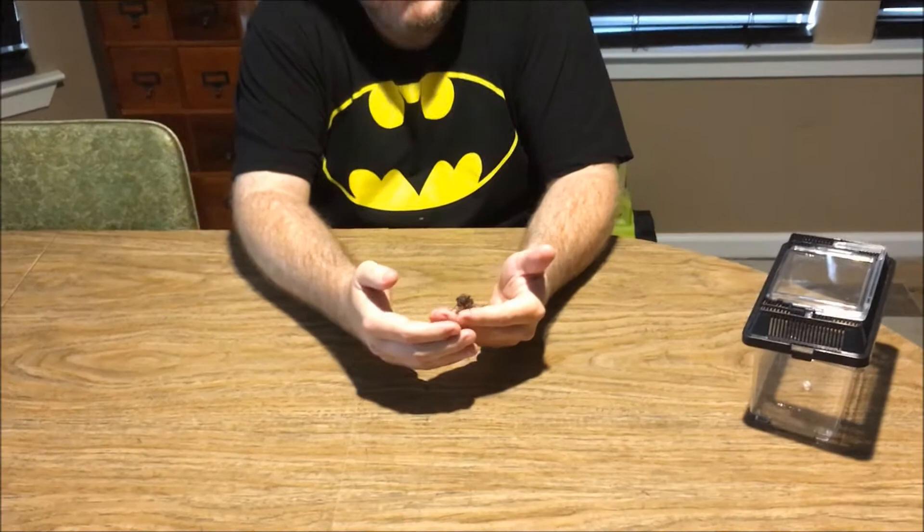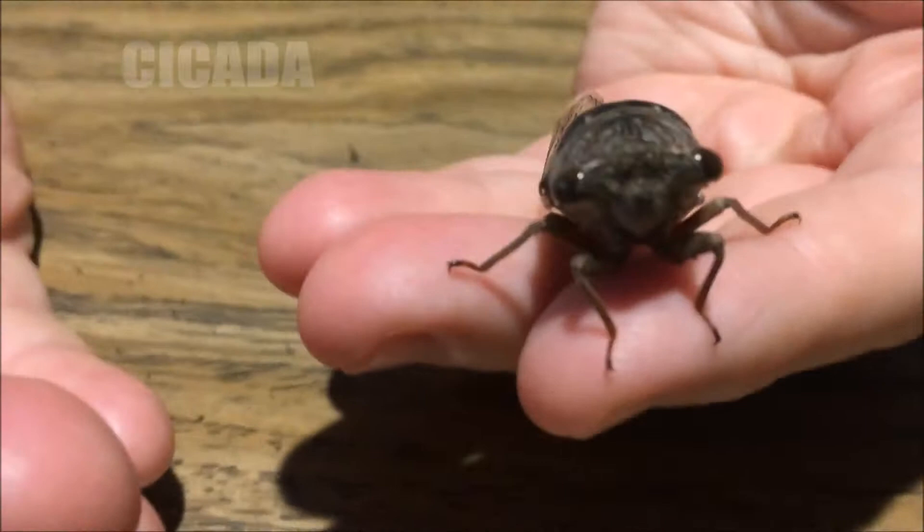Okay guys, we're back with another cicada video. I'm going to show you a video in a second of a cicada we'd seen at night, and it's a green one.